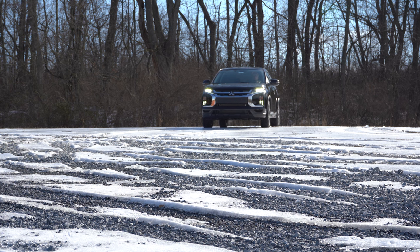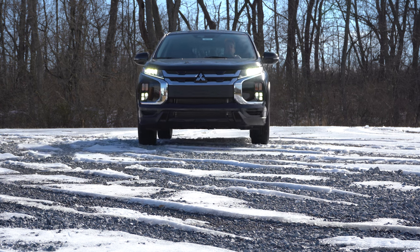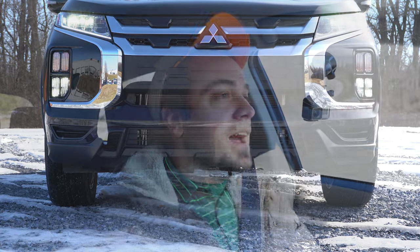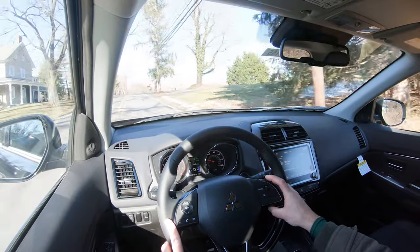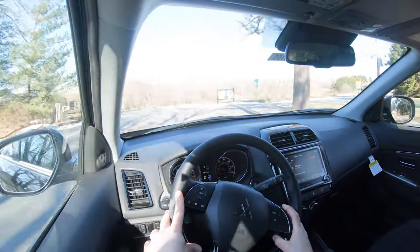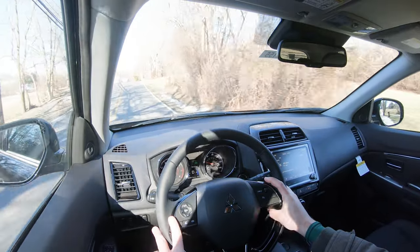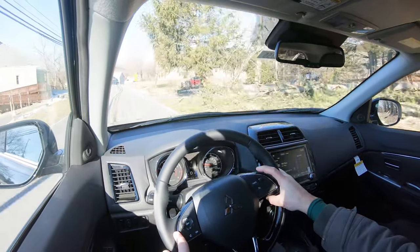Touching on suspension and handling, up front you get a MacPherson strut setup and in the back independent multi-link rear suspension, with front and rear stabilizer bars. Ride quality has been fine — pretty much as expected, no issues in my test drive today. Steering feel is weighted a little on the heavier side, which I like — it's just right. Many SUVs have a much looser steering feel than what I'm getting here in the Outlander Sport. Cabin noise going a little over 50 mph is slightly noisier than most competitors, but it's not bad.